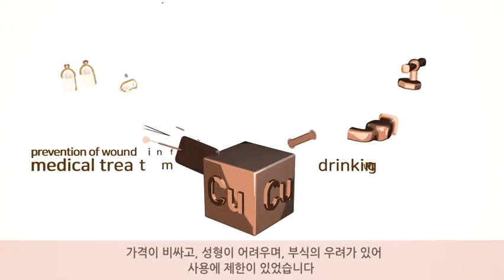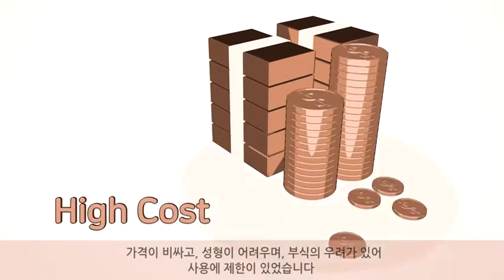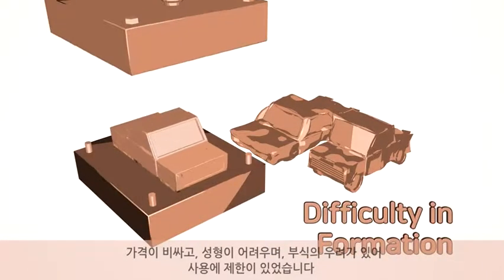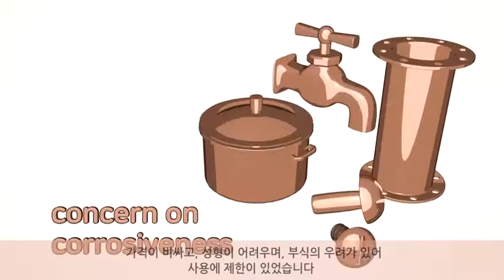However, its usage has been very limited in daily life because of its high price, difficulty in formation, and concerns over corrosiveness.